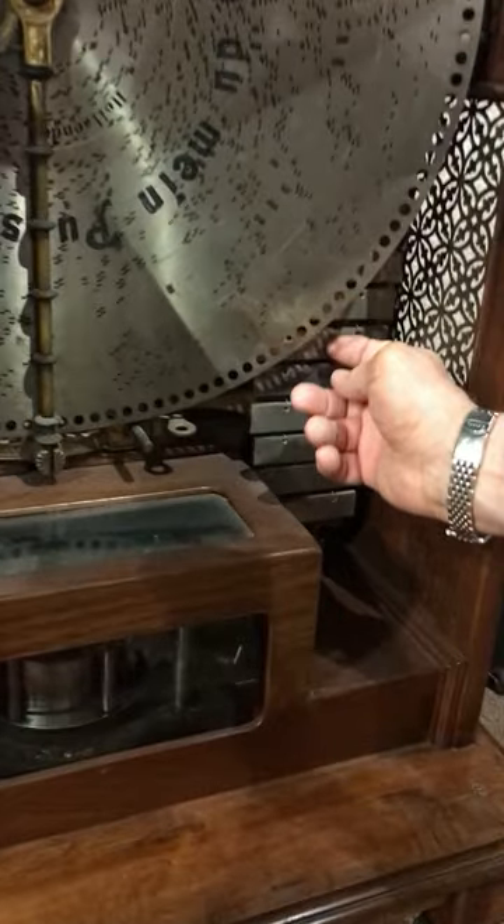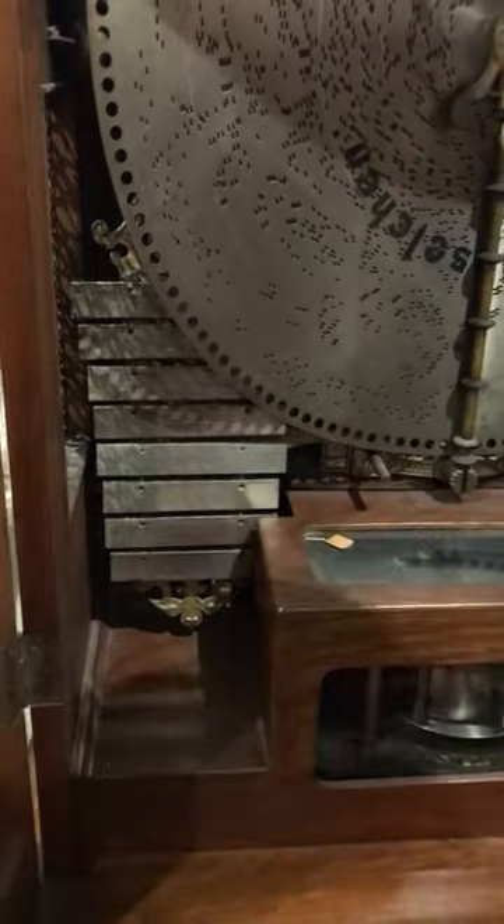What's interesting about this piece is it has almost like a xylophone-type mechanism, and that's where you get all the different sounds.